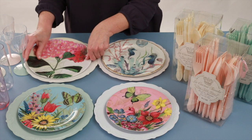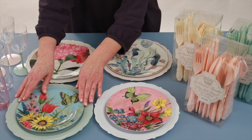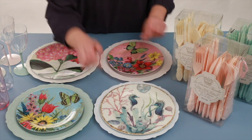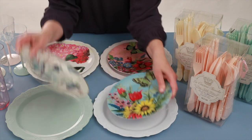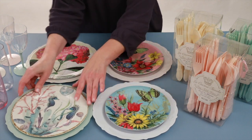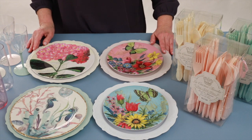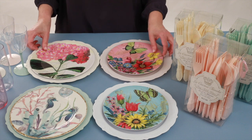A lot of fun can be had with these. It's a quick change to the look of your table for your dining. You can mix and match these depending on what you want to do, and they're just $2.99. I have seen salad plates in the marketplace for a little bit more — anywhere from $5.99 to $7.99.